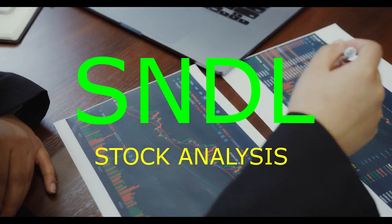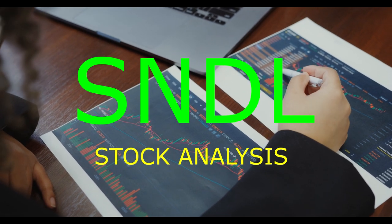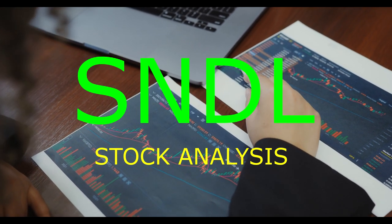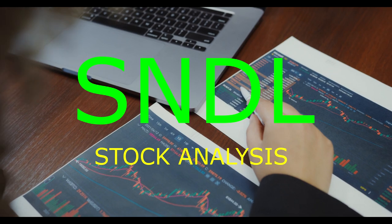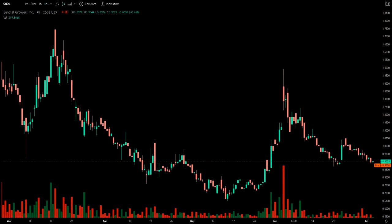In this video, we're going to talk about Sundial Growers. If you're considering buying Sundial Growers shares in your portfolio, then please keep watching this video until the end, because it will cover many of the factors that should be considered regarding buying, holding, or selling the shares.